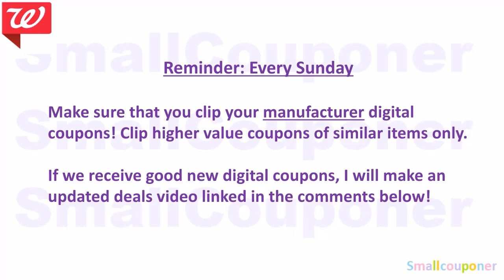Every Sunday, make sure that you clip your manufacturer digital coupons. Be selective and only clip the highest value coupons — if you clip all of the coupons, there's a chance that the lowest value coupon may come off first instead of the high-value coupon you want to use. Also check coupons.com for new printables and make sure to print because sometimes they disappear really fast.